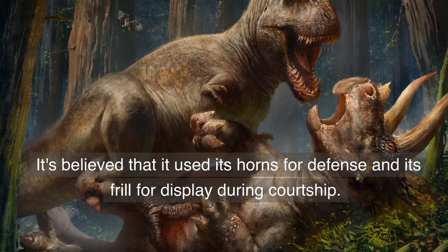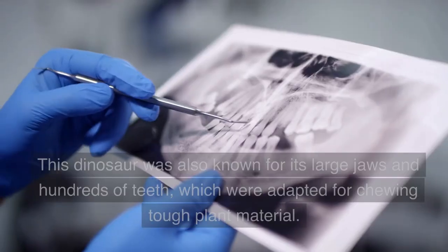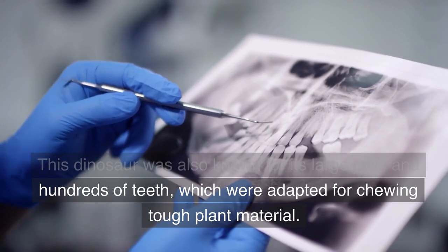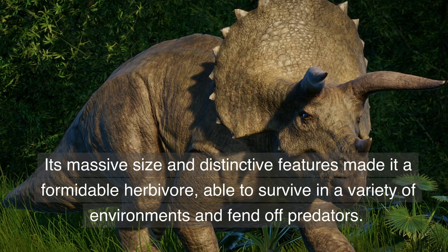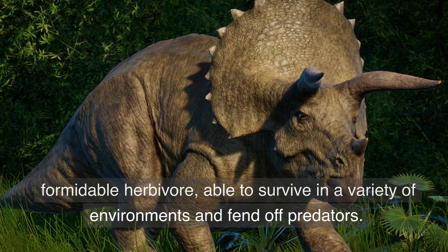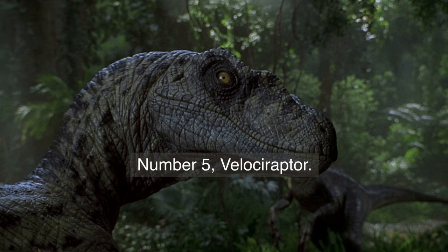It's believed that it used its horns for defense and its frill for display during courtship. Triceratops was also known for its large jaws and hundreds of teeth, which were adapted for chewing tough plant material. Its massive size and distinctive features made it a formidable herbivore, able to survive in a variety of environments and fend off predators.